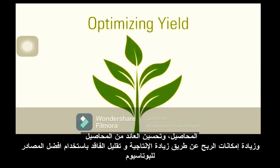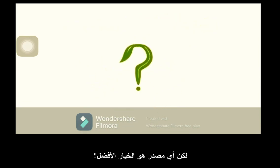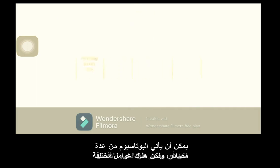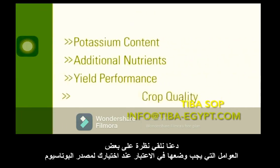Optimizing yield and increasing profit potential are key goals, but which source is the best choice? Potassium can come from many sources. Let's take a look at some of the factors to consider.